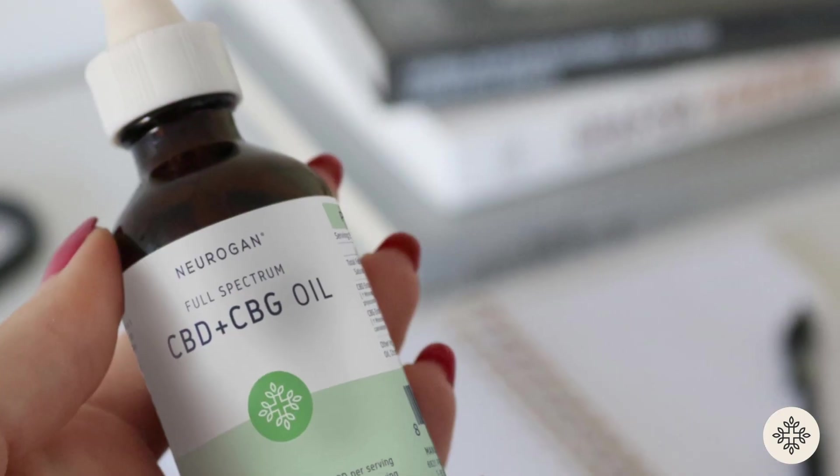And if you don't want to choose between CBD and CBG, the balance gummies and the balance oil are a really great option. The balance collection has a one-to-one ratio of CBD and CBG for a product that brings you back to center.